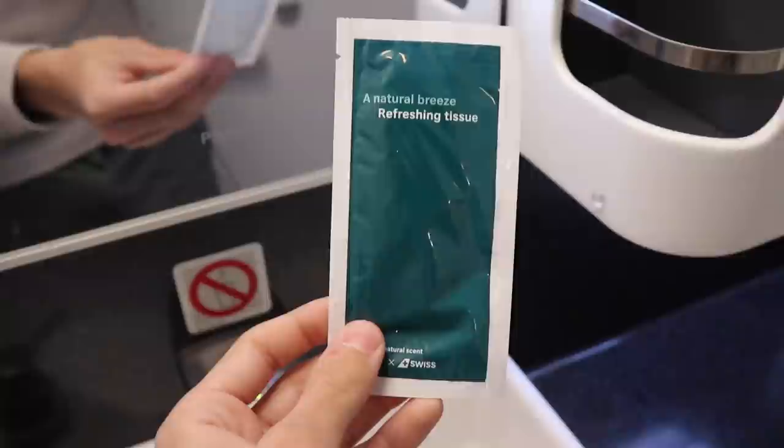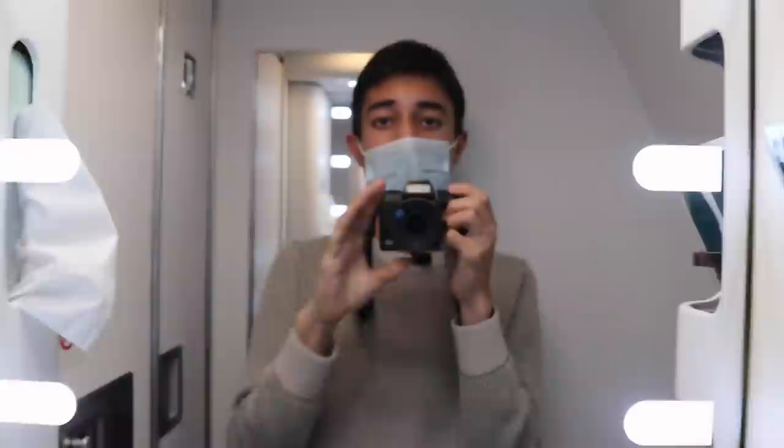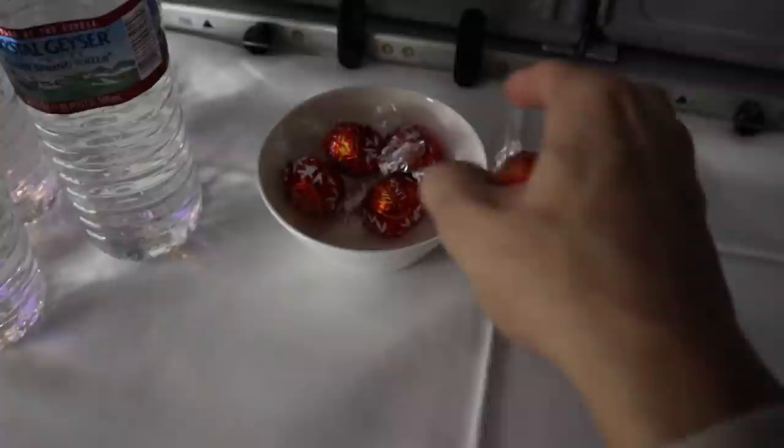I then decided to check out the bathroom. There are three lavatories for business class passengers, and they are very nice — well stocked with amenities, including cold towels. The bathroom features lots of counter space, a very nice sink, and a well-lit mirror. Out in the galley, there are bottles of water and some Swiss chocolates set up for business class passengers. I'm just gonna take a few — or maybe many.